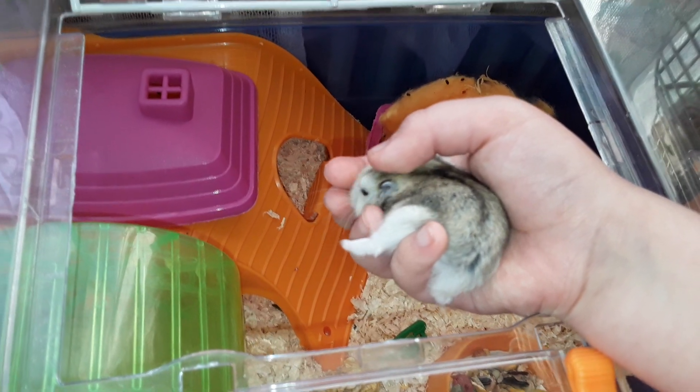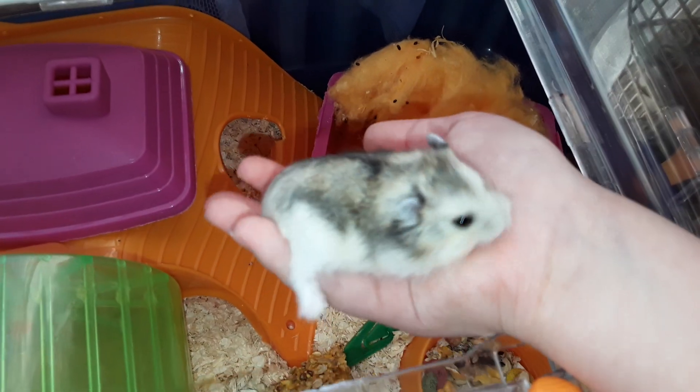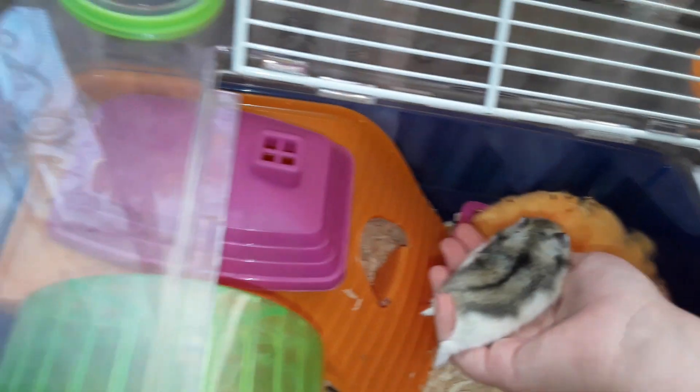She's so small, look at her foot. She has Nugget's old cage because she's very small.